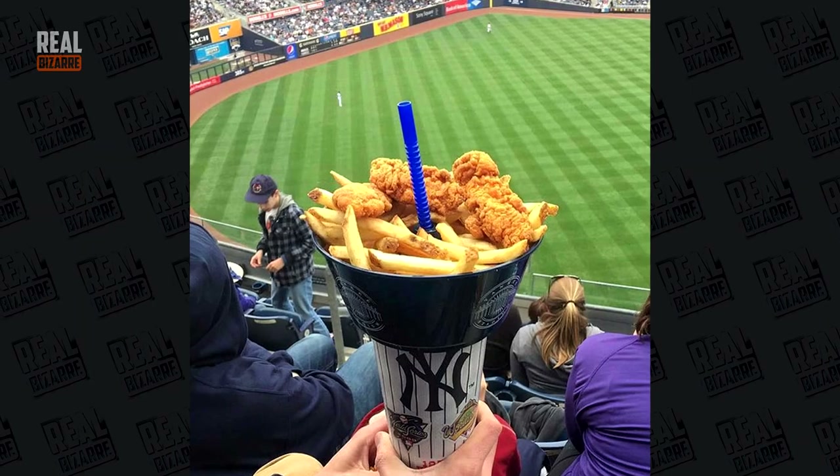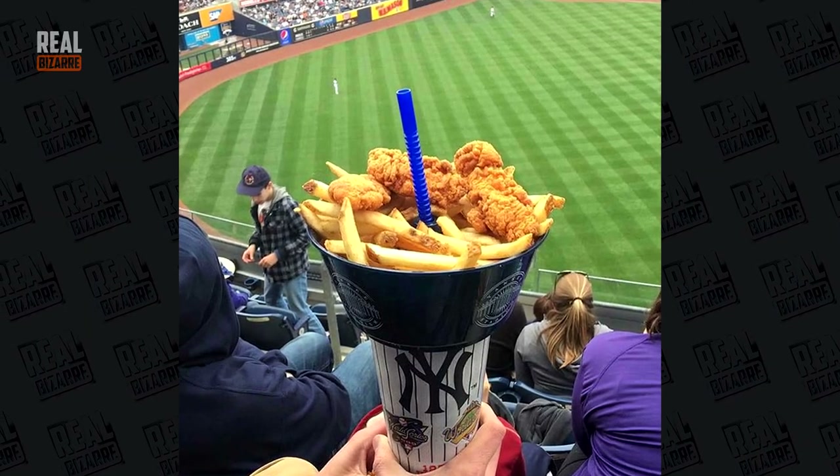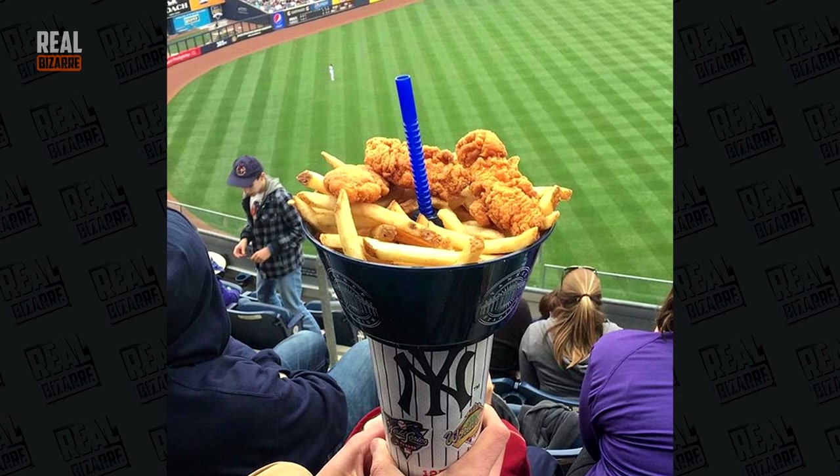Now let's have a look at some real inventive ideas. Baseball fans' imagination has no ceiling. Very handy, don't you think?